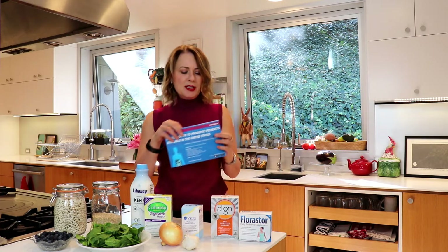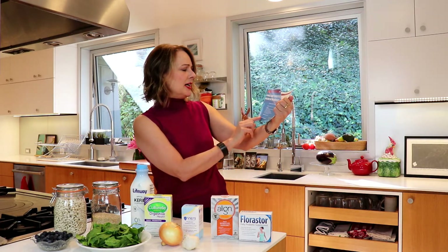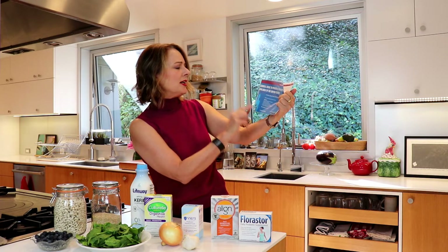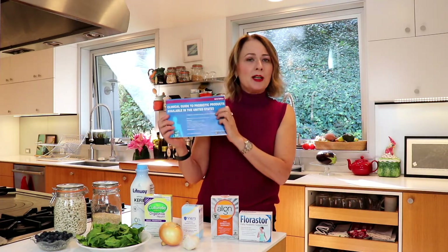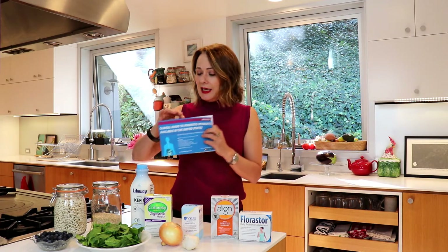Now it's complicated. There is this interesting guide that you can find at usprobioticguide.com, and it lists over 60 different probiotics that are on the market. It has about 170 different studies that discuss the strength of evidence for an expected health outcome for a particular probiotic.